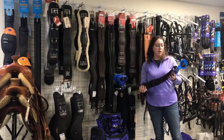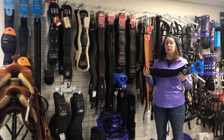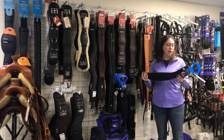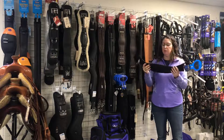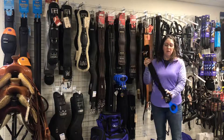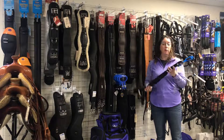This Ovation Comfy Gel Dressage Girth, or short girth, can be used with both a dressage saddle and any kind of monoflap saddle. It has long billets on it, but we especially like it because it's really soft, really kind of crushable. It's got this beautiful crescent shape which works well for a very forward girth pocket on a really round-barreled horse.